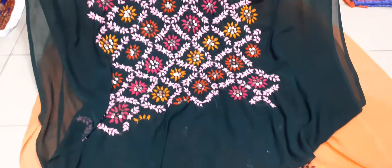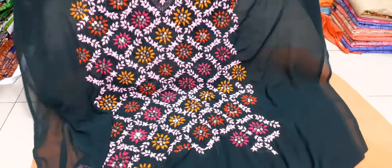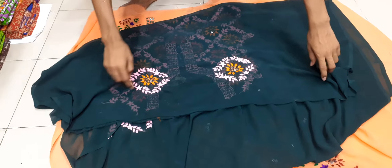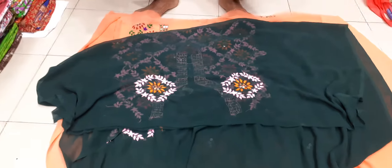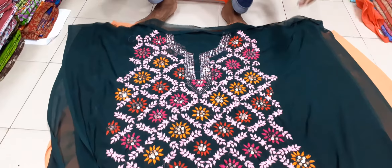This is a very beautiful color. Take it, sir. There's a green color.